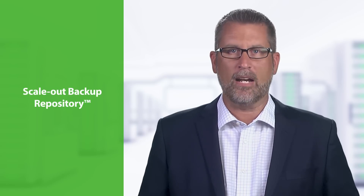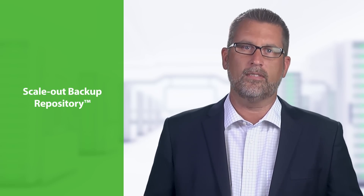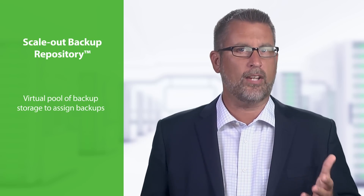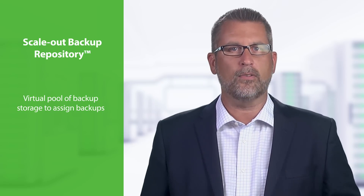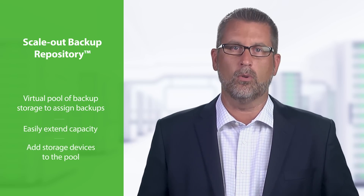To better leverage your backup storage investments and simplify backup job management, Veeam is also introducing a scale-out backup repository feature, providing an abstraction layer over individual storage devices, effectively creating a virtual pool of backup storage to which to assign backups, and offering the freedom to easily extend capacity as needed by simply adding additional storage devices to the pool.